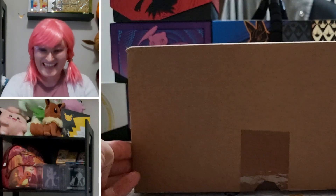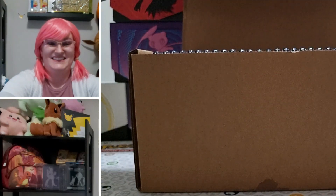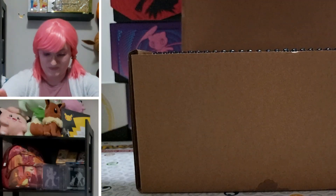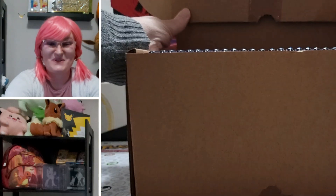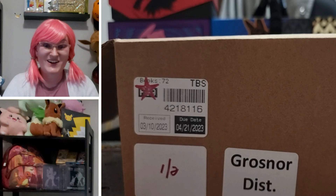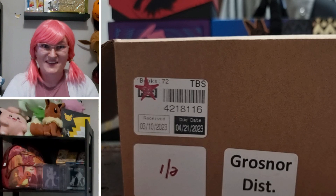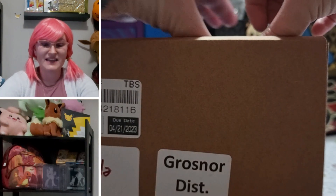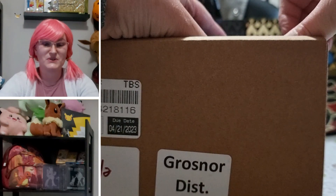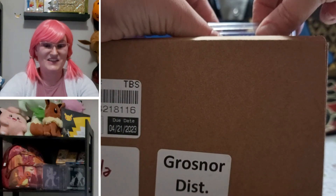Moment of truth. Let's get this beautiful box open. Oh my, my Poke people, this is an absolutely stuffed box! There are so many cards in here and they are all beautifully wrapped. Let's dive in. If I do this properly I will be able to hide the grade as we go through, because I don't want to give it away right away.